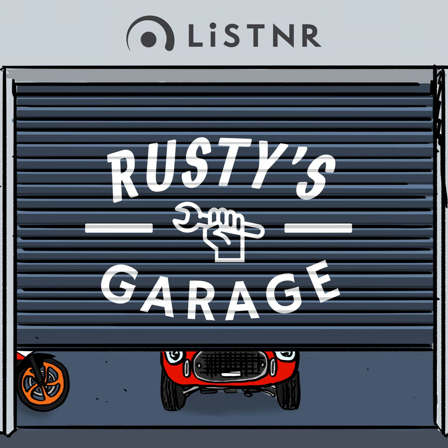A listener production. I'm automotive commentator and journalist Greg Rust, and this is Rusty's Garage.